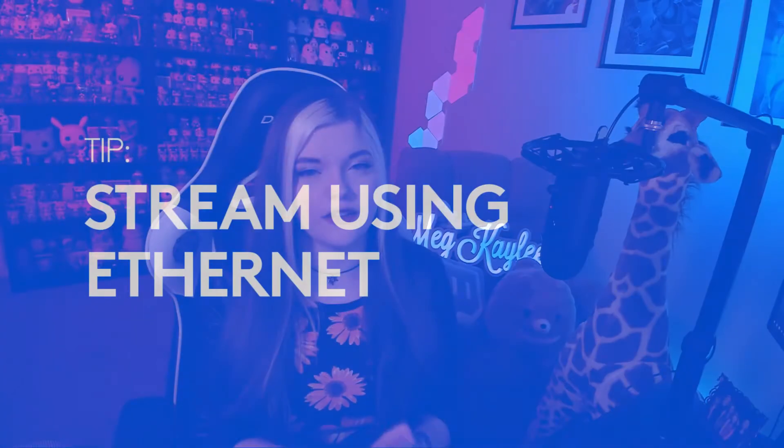Last but not least — this isn't gear per se, but an important thing to note: if you can stream using ethernet, please do it. I was streaming on Wi-Fi when I first started, and because Wi-Fi fluctuates a lot, my stream was thrown offline a bunch of times, which was always very frustrating and discouraging. I'd highly recommend using ethernet, checking your internet speeds, and adjusting your settings in whatever streaming software you're using to make sure it matches what your internet can handle.